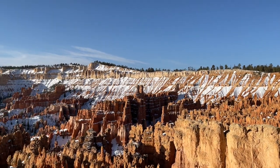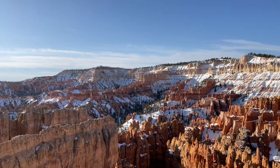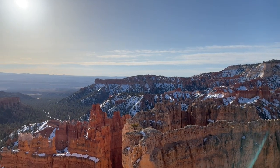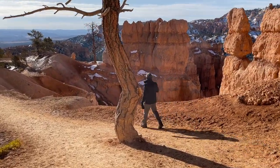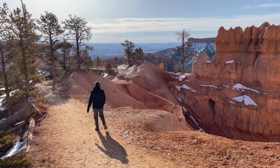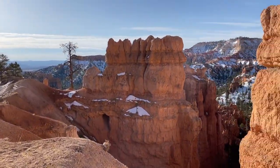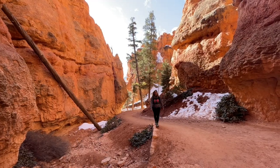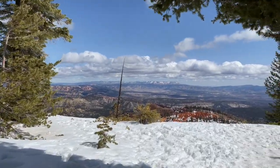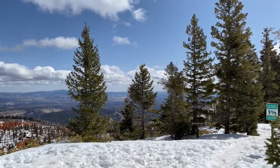If you only have a half day here and need to pick just one thing to do, I would say do the scenic drive, get out at a couple of the viewpoints, and definitely stop at Inspiration Point. And if you get the chance and have enough time to hike down into the hoodoos, that is an incredible experience — it lets you see everything from a completely different angle and really puts the size of these massive hoodoos into perspective. When you're looking at them from a viewpoint they don't look so big, but when you're hiking down there among the hoodoos they're pretty big and tall. It makes you feel very tiny.